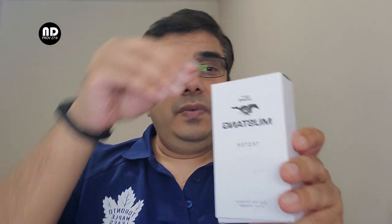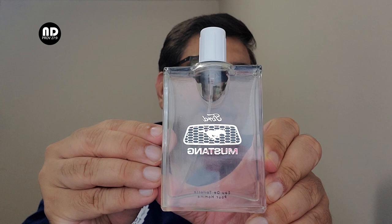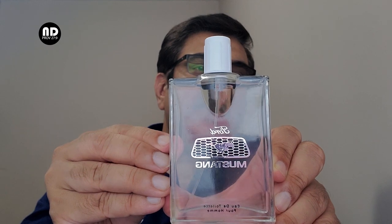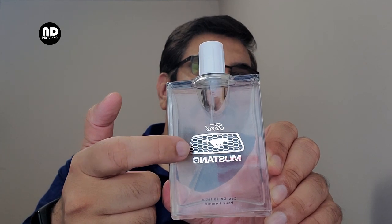It's a pretty well blended fragrance. Before we delve deeper into it, let me show you how the bottle looks. This is the bottle — as you can see, Ford Mustang — and it's a tester, so it doesn't have an original cap. The original cap also has a similar texture, a checked texture like this.